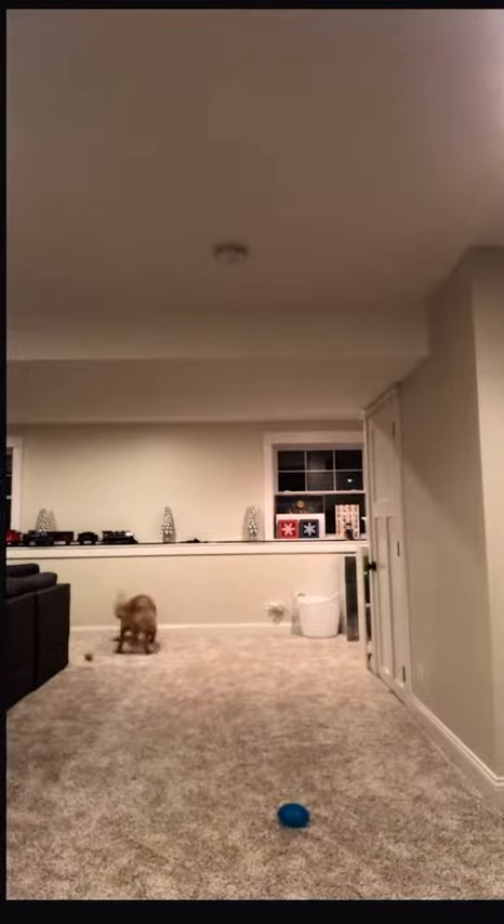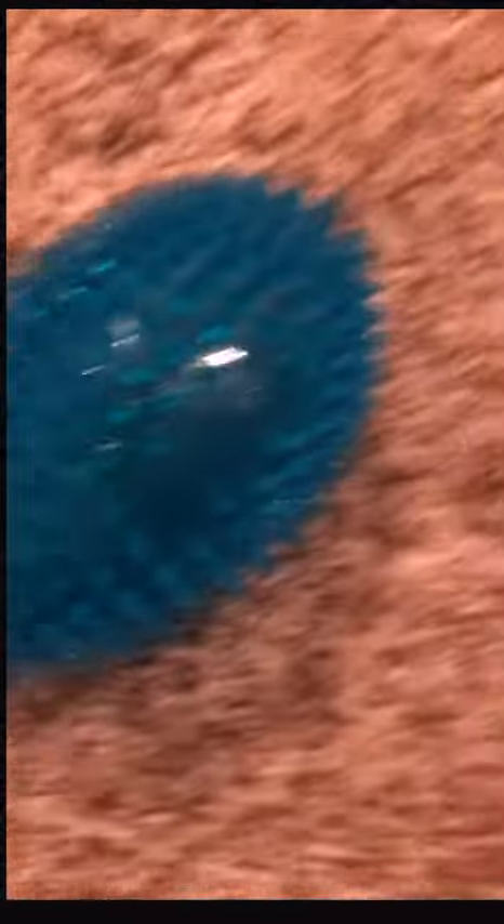Next up, we got the frisbee versus the tennis ball. This one was kind of close, and the frisbee did win after she just ran into the wall.